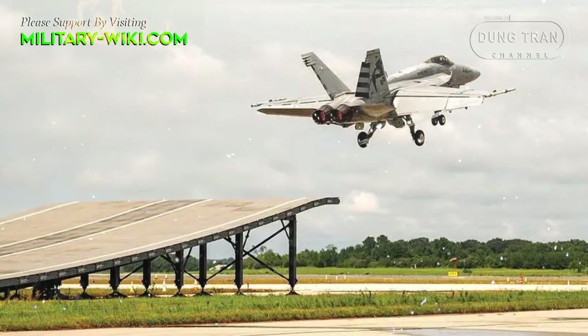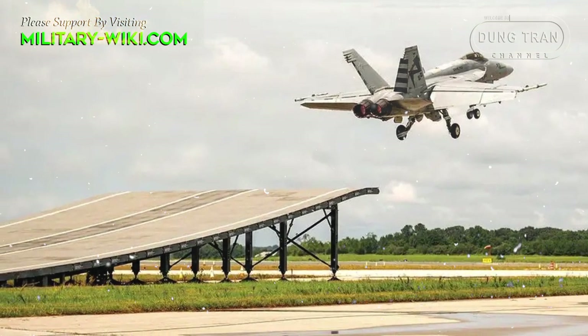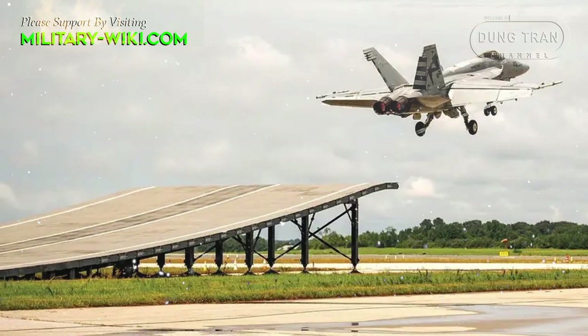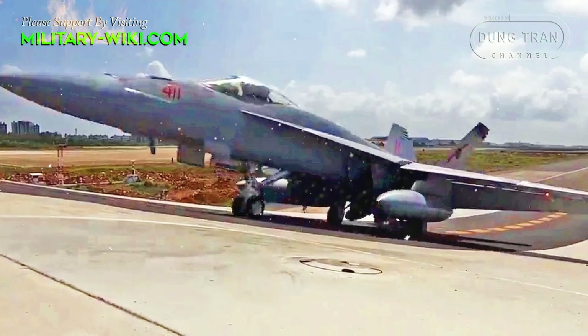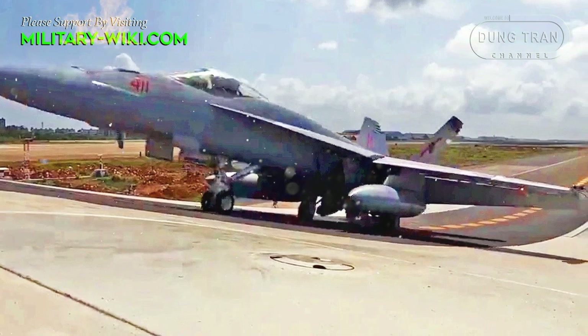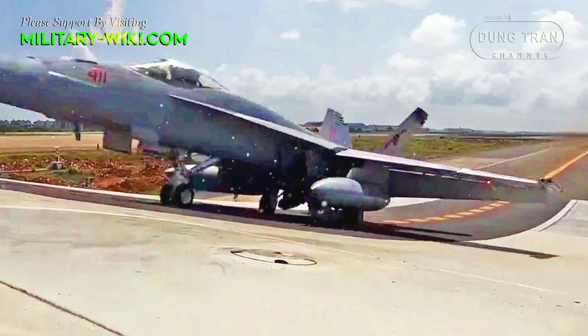Boeing has just conducted a ski-jump test of the U.S. F/A-18 Super Hornet fighter jet to attract the attention of India. The aircraft carrier-based fighter F/A-18 Super Hornet successfully demonstrated safe operation on ski-jump aircraft carriers at the Hansa naval base in Goa.